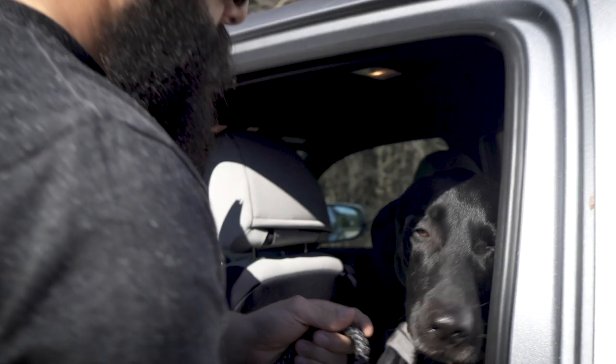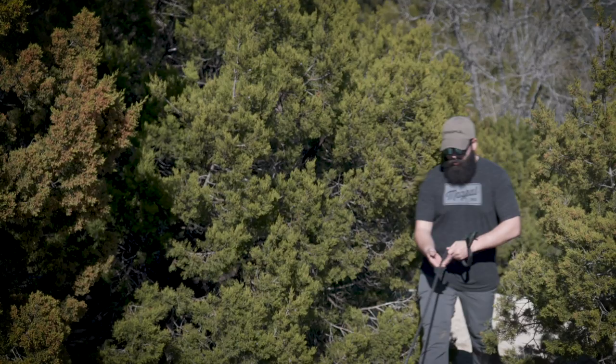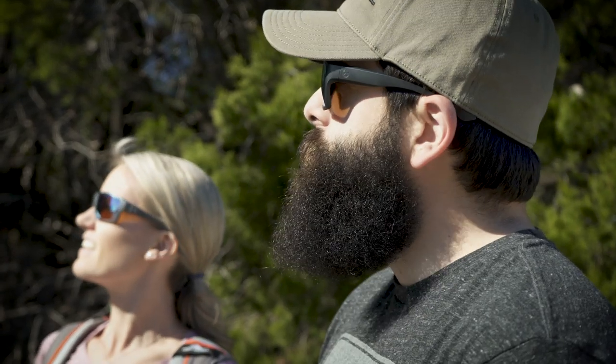They're perfect for those times when you want a relaxed look, but don't want to compromise on impact protection. The Explore XL comes in six lens, polarization, and mirroring combinations that give you superior clarity and contrast for most light conditions.